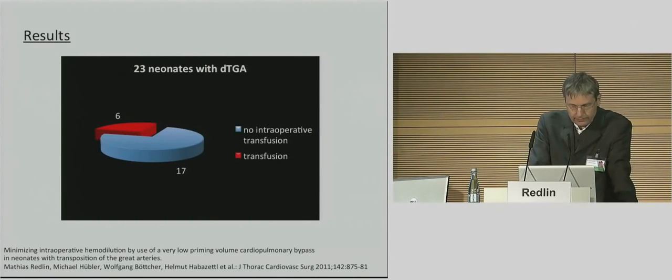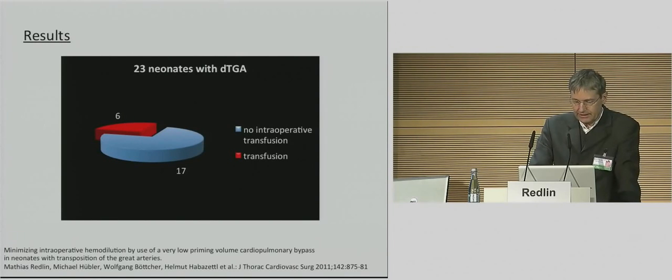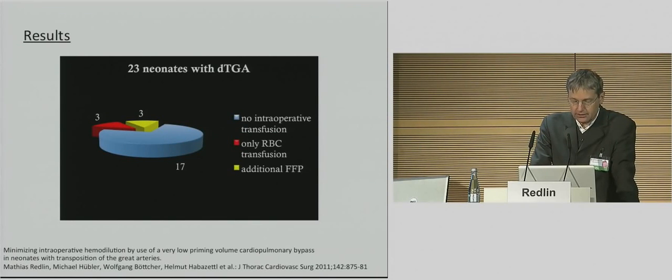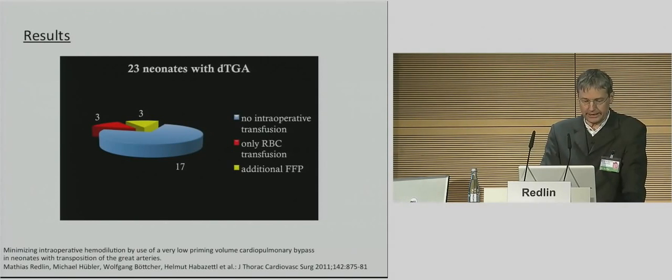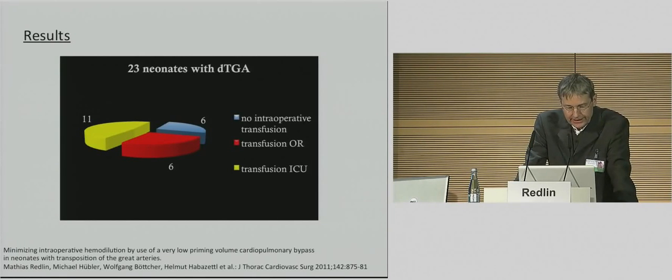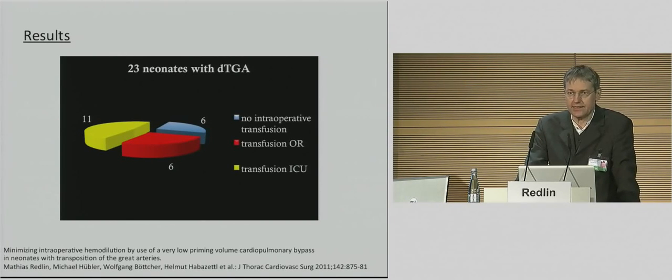Surgery could be done without blood transfusion in 74 percent of patients intraoperatively. Three children in the transfusion group received not only red blood cells but were additionally transfused with fresh frozen plasma. From 17 children free of transfusion in the operating room, 11 were transfused in the ICU. That means 6 newborns, or around 25 percent of all operated children, were discharged from our hospital without any blood transfusion after complex heart surgery.